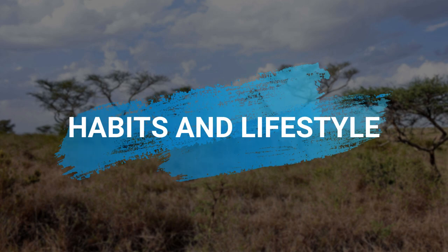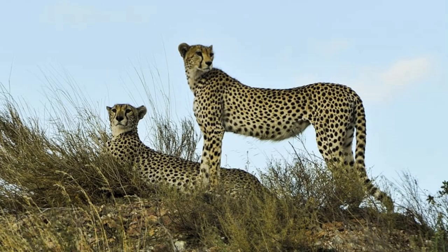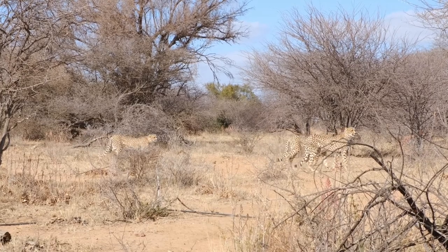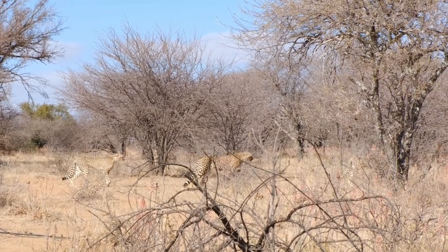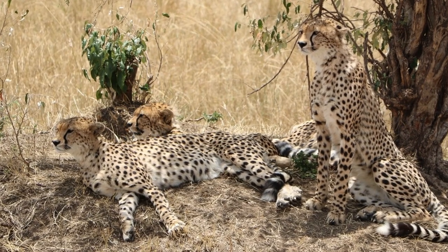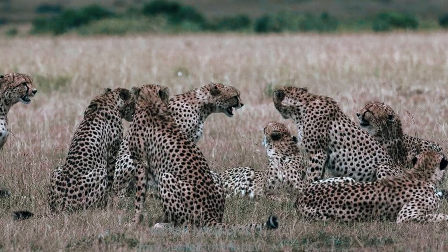Female cheetahs are solitary animals, except when rearing a litter. Mothers with cubs will usually stay within close proximity of one another, and females only come in contact with other cheetahs in order to mate. Males, on the other hand, will sometimes form coalitions of two to three in order to defend more land. These coalitions are mostly formed between brothers, but sometimes include outsiders. Males are not territorial towards each other, but are in fact territorial towards other males or coalitions. Due to coalitions fighting against one another, the ratio has dropped to one male for every two females.